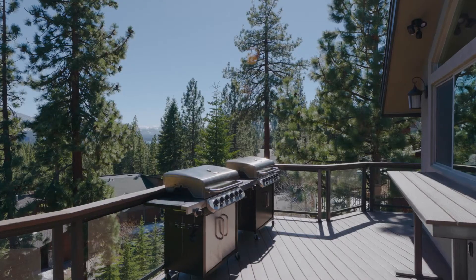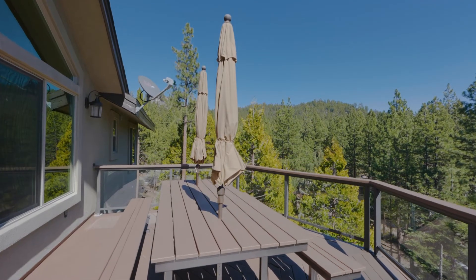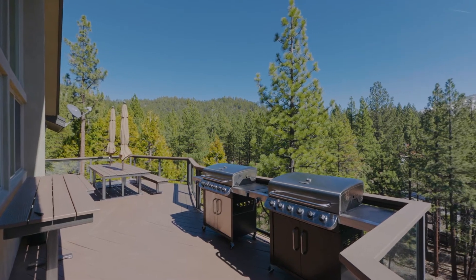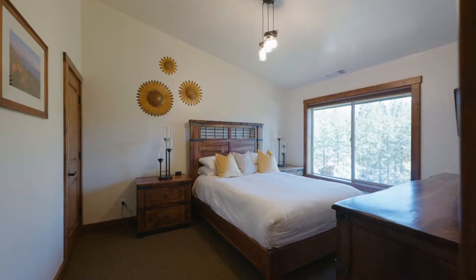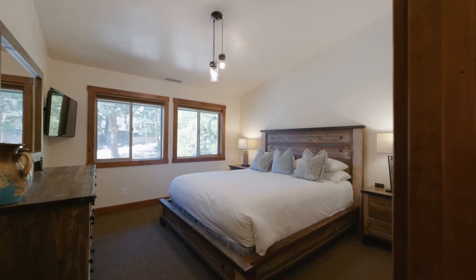There's nothing better than taking the party outside and firing up one or both gas grills with easy access to the oversized deck — I guarantee you're going to savor every feast!